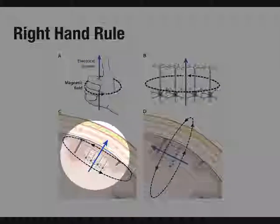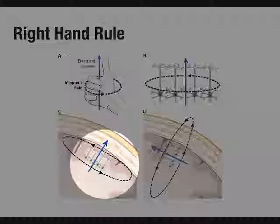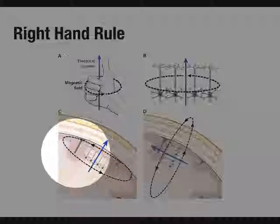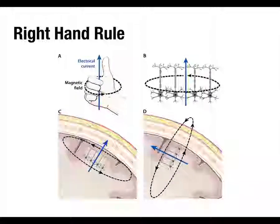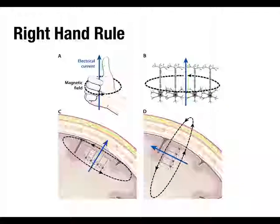The blue shows the electrical current and the black shows the magnetic field being generated around it. For neurons that are perpendicular to the surface of the cortex, their magnetic field stays entirely inside the head. But for neurons aligned on the bank of the sulcus, the magnetic field actually comes out of the head and back in — and that's the one you'll be able to detect with MEG.